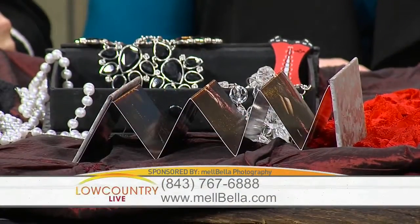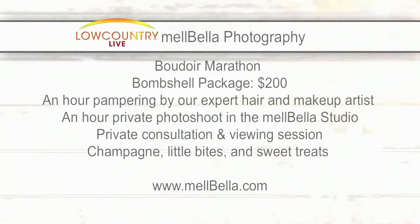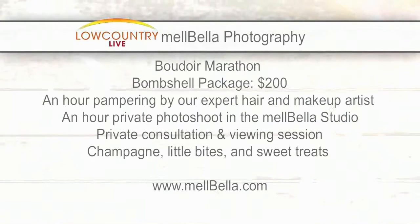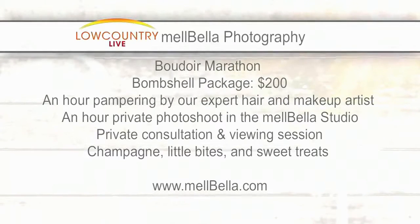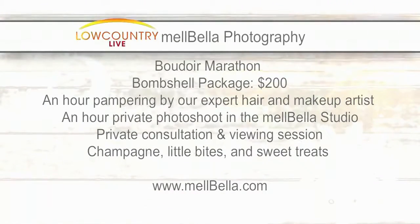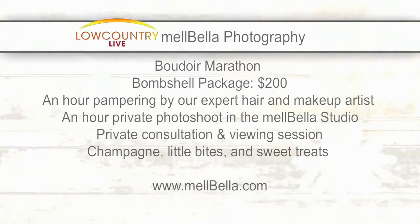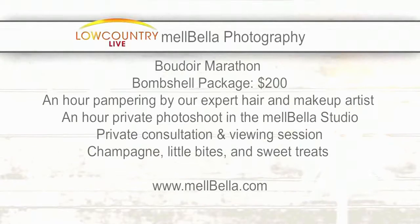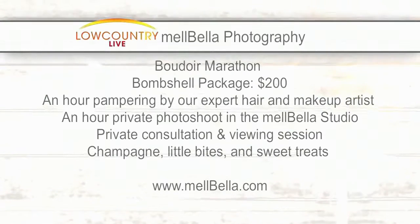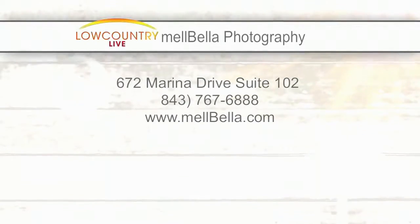So you guys have a great deal coming up — a marathon session and a regular session. What's the difference between the two? Well, on April 15th we have a boudoir marathon event. They get an hour of hair and makeup and an hour session. We do schedule them all day, but your photo shoot is always private. It's a great deal for $200. Our full sessions are a two-hour photo shoot with an hour of hair and makeup, so you have options — you can do probably four outfits in that time. It gives you more time to get relaxed and really customize what you wear.